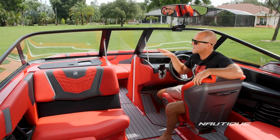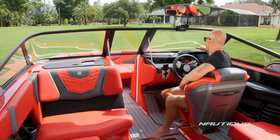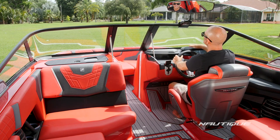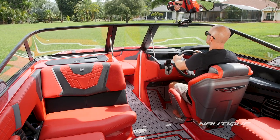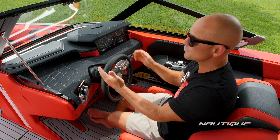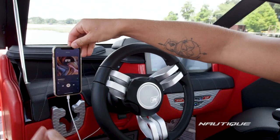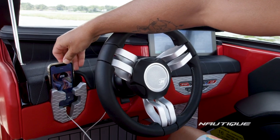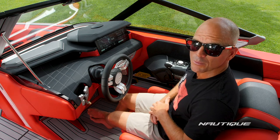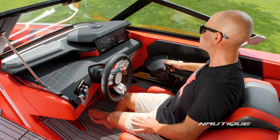Not only have we engineered this boat to have minimal bow rise, but we've also created a low-profile dash so the driver's view is never compromised. We've got a recessed glove box on the left. On the right side we've pushed the instrumentation down and off to the right and kept the windshield header up nice and high so the driver always has a clear, safe view. We've got a really nice tray to the left of the steering wheel — great for keys, sunglasses, and your wallet. There's also a charging point for your phone. This slot is for any size smartphone but also doubles as a placeholder for your drain plug, so you always know where your plug is before you put your boat in the water.